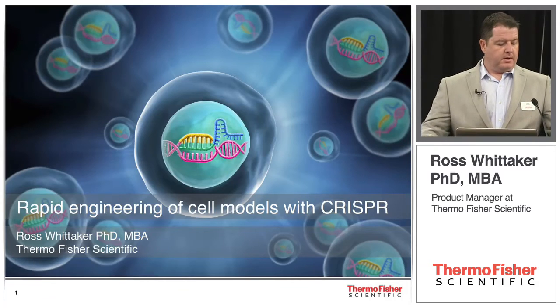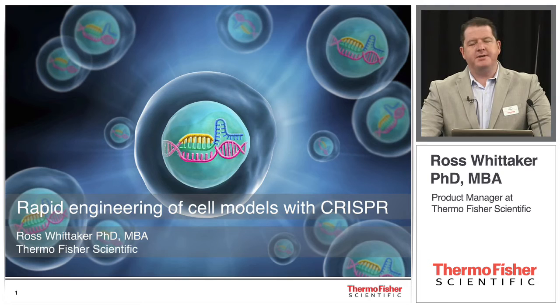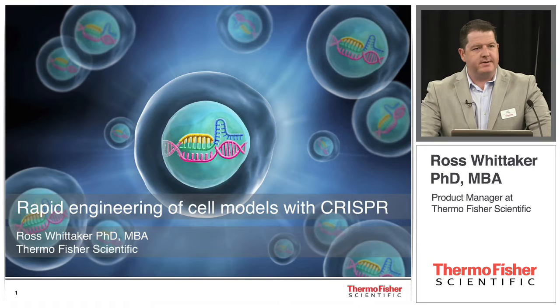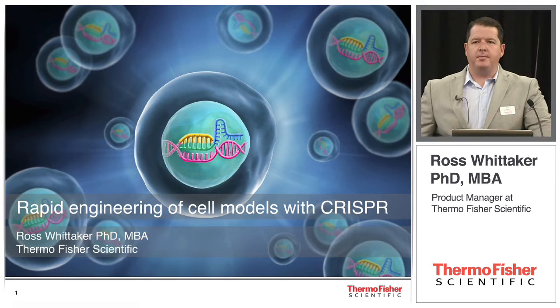Good morning everyone. Thank you for joining us on Sunday morning here at ASCB. My name is Ross Whitaker. I'm a product manager for Thermo Fisher Scientific. I cover our genome engineering portfolio, which includes our TAL and CRISPR products, our CRISPR libraries for screening, and our collection of pre-engineered and made-to-order cell lines. This morning, I'm going to take some time to talk about some of the protocols and kits we've been developing to really speed your genome editing projects and increase the efficiency of those projects.